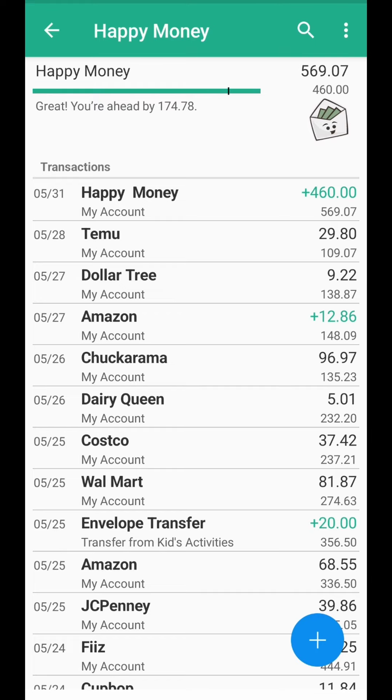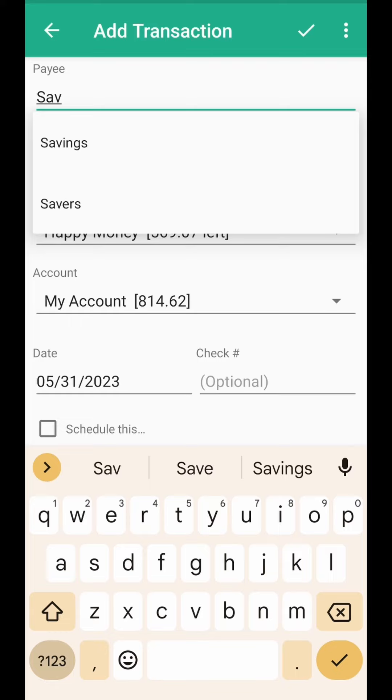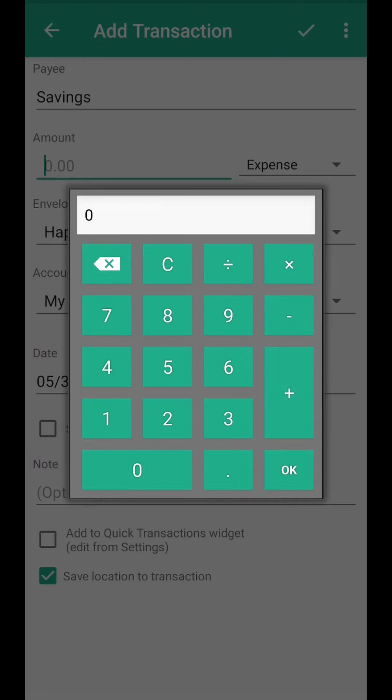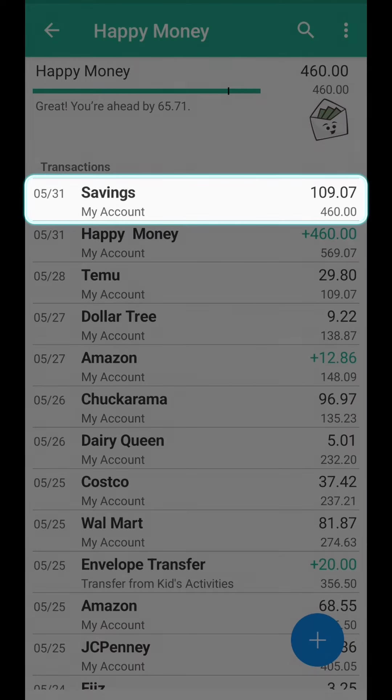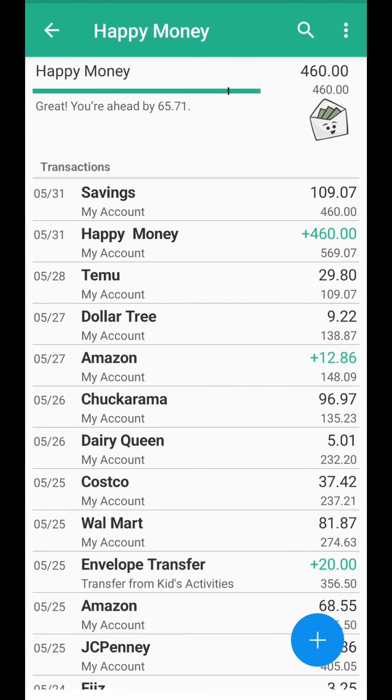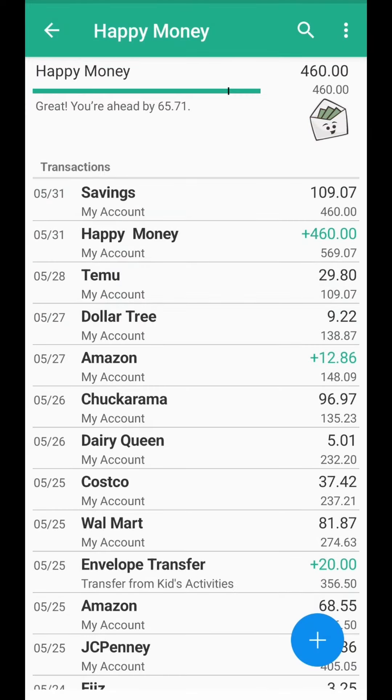Let me show you how I do that. I hit the plus sign and I'm going to put savings as the payee and the amount — I'll put $109.07. The envelope is set to happy money, the date is right, and I hit the checkmark up here. Now you can see a new line for that going to savings, and I have $460, which is how much I normally have for happy money each week.